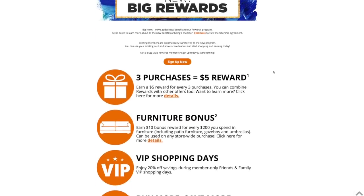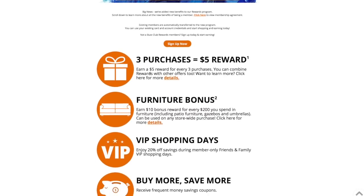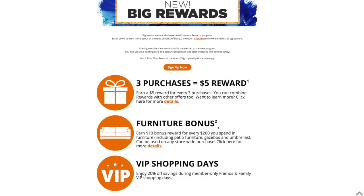So what is the program? It is their reward program and it is really pretty simple. Three purchases equals a five dollar reward. For every three purchases you make, you will get a five dollar reward — which for me has been five dollars off a fifteen dollar purchase, or fifteen dollars off a seventy-five dollar purchase. For furniture items, including patios, umbrellas, gazebos, and home furnishings, you earn ten dollars for every two hundred dollars you spend.